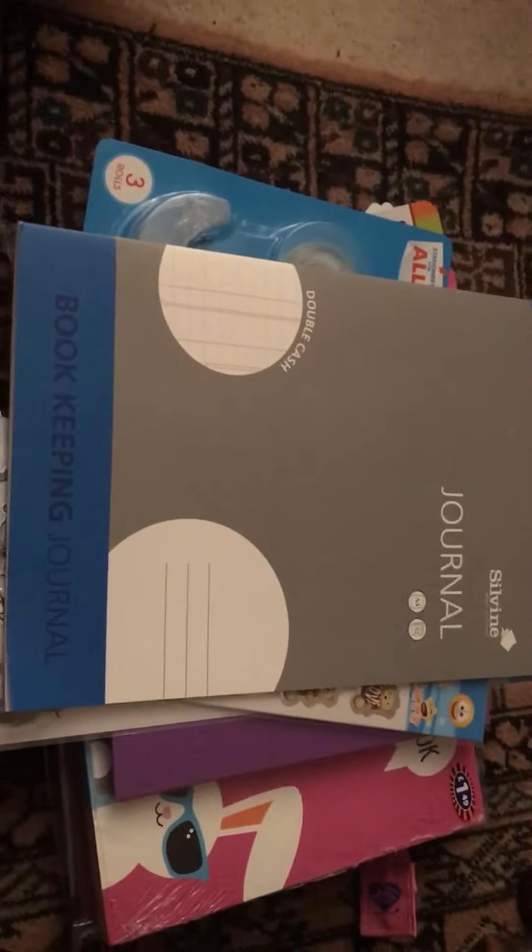And I got this journal to figure out the bills and have them all laid out, so I don't have to be looking on my journal pages. But yeah, that was my haul. I hope you liked it and I'll see you later. Bye!